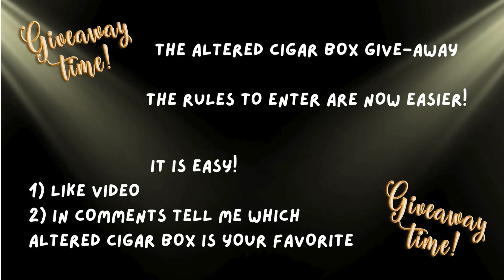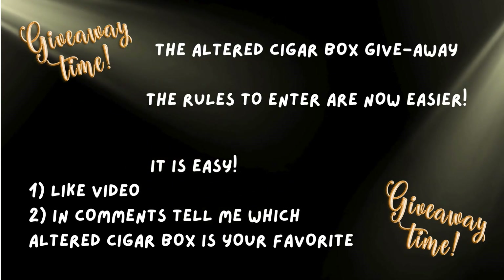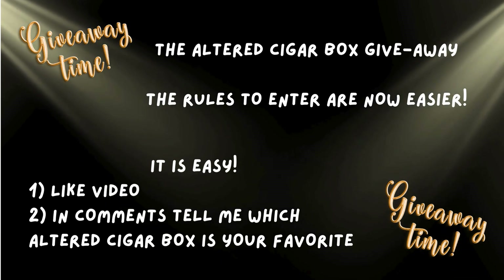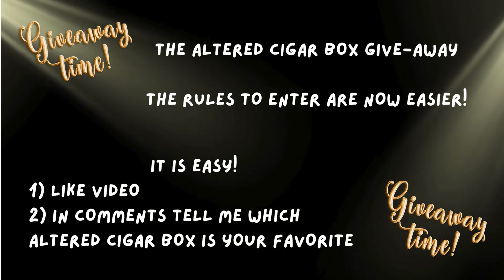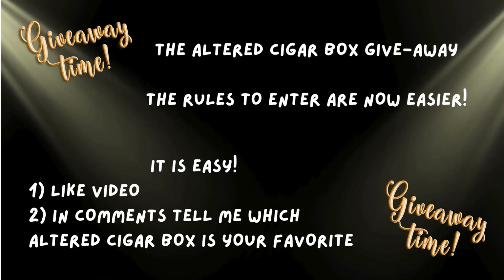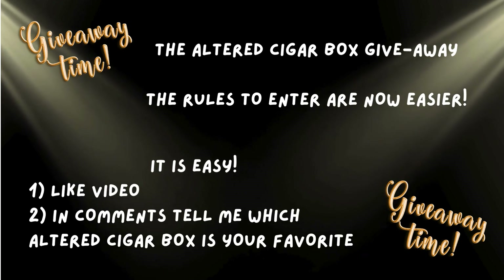Thank you so much for watching this video all the way through. As you know, I now have a total of 12 cigar boxes that I altered — seven from last week and five for this week. I am making the giveaway much easier: you don't have to email. All you have to do is like this video or the one from last Friday, and in the comment section tell me which is your favorite cigar box.